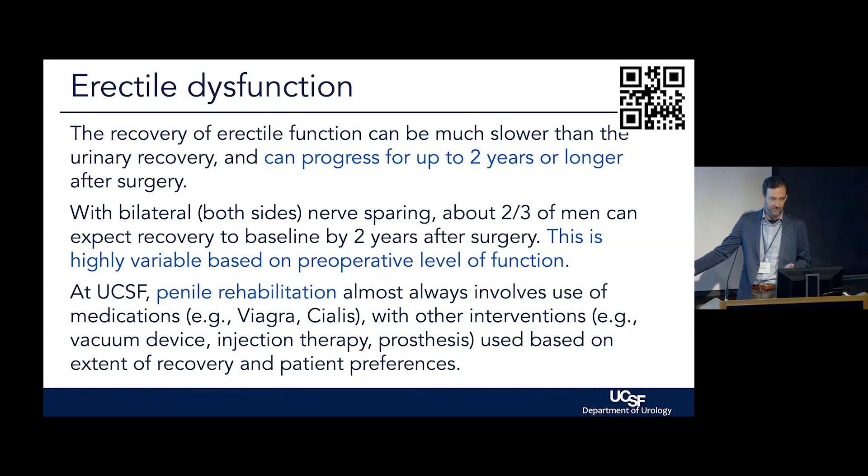Sometimes men actually wind up with better urinary function six months down the road than they started with — but nobody ever gets better erection function after we do anything to the prostate than they started with. This is just the reality. It's a tight neighborhood. Anything we do to the prostate — surgery, focal therapy, radiation — has a risk of affecting the nerves and the blood supply to the penis. Plus, this whole time as we go through treatments, men are getting older and blood pressure, diabetes, and all the other things that affect erection function build up too. We get as aggressive as you want us to be in terms of getting erection function back — it's obviously variably important to different men and their relationships, and there are always options.